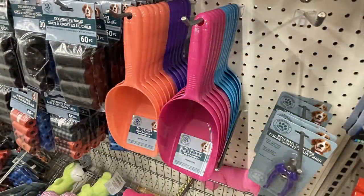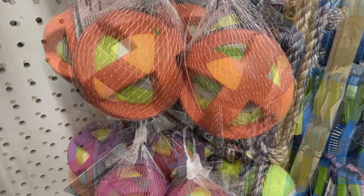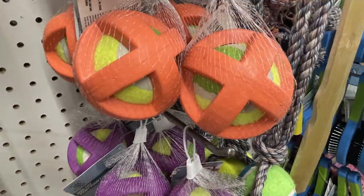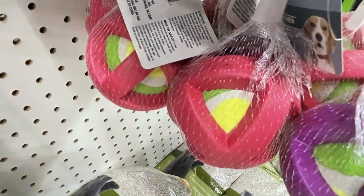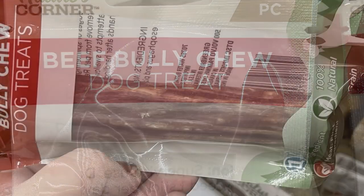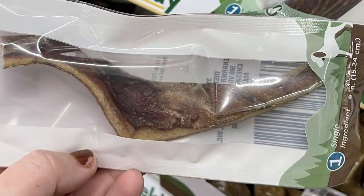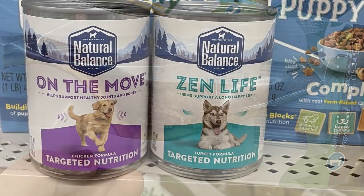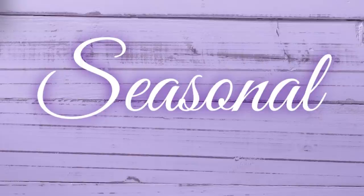Over in pet care this week, not a whole lot new. They had new color food scoops in four different colors, and they brought back the tennis balls covered in hard rubber — I actually got some to do a craft with and hopefully I'll show that in a video soon. They also had some new Beef Bully Chew Dog Treats in a bunch of different sizes and shapes, which are 100% natural and grain free, plus new Natural Balance targeted nutrition dog food.